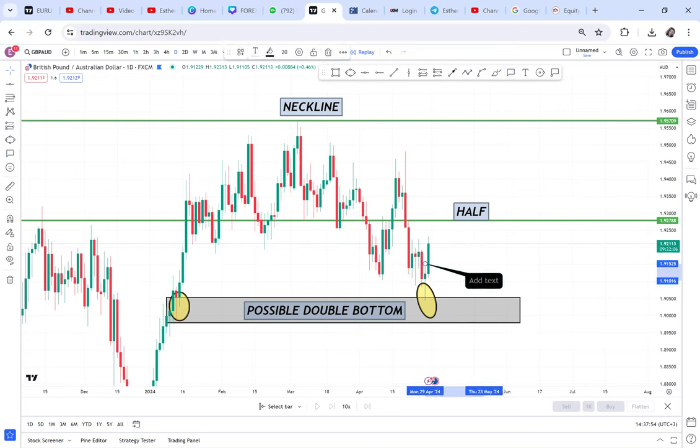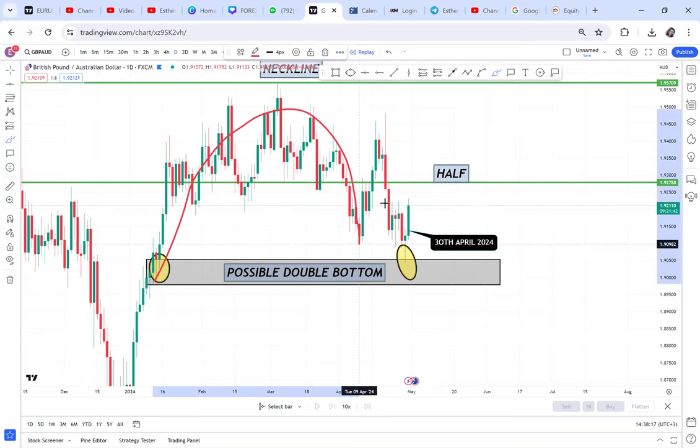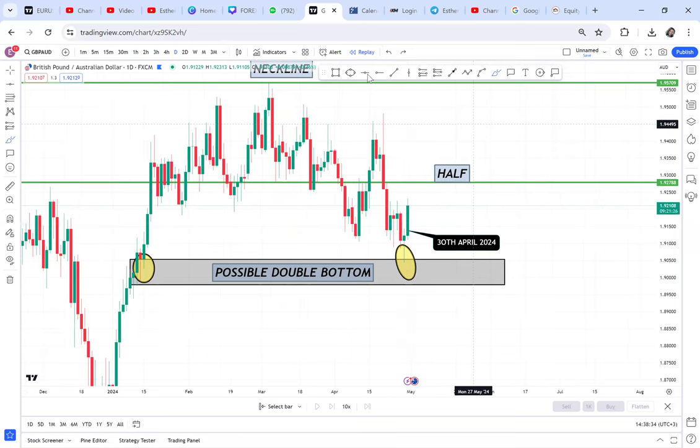Even if you're watching this video after a long time — it is the 30th of April — you can go back and see if this double bottom did what was anticipated. The double bottom will break the half. If it fails to break the half, it will create a cup and handle, which travels the same distance from the bottom. So if it fails, sellers have won.